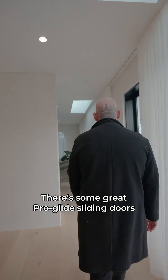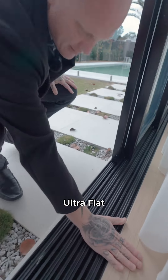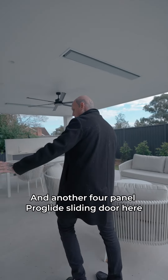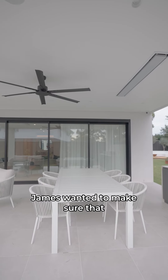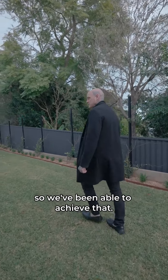There are some great ProGlide sliding doors — ultra slim, ultra flat sills with a flush transition. Another four-panel ProGlide sliding door here as well. Everything's double glazed on this house. James wanted to make sure the house had great thermal properties, and we've been able to achieve that.